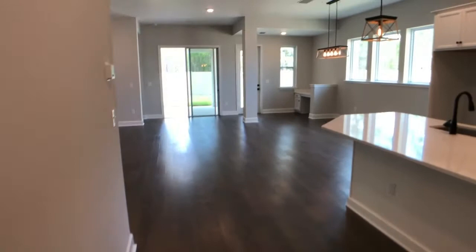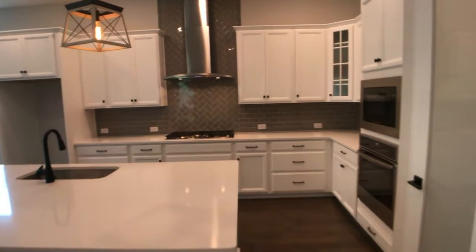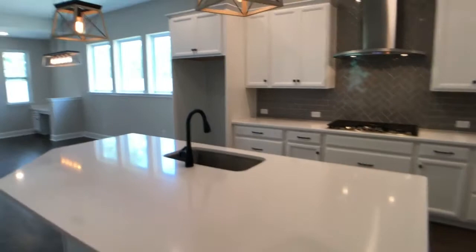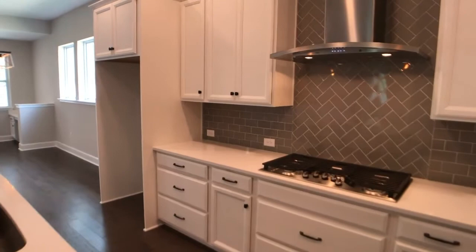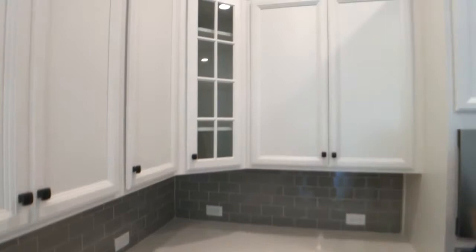Look at this beautiful kitchen — absolutely gorgeous. We have quartz countertops, an extended island, and a gorgeous tile backsplash going all the way up to the ceiling, which really gives it that wow look when you walk in. Upgraded pendant lights, and the appliances have been upgraded as well. You have a five-burner cooktop here. Look at all that counter space — a great amount of space in this kitchen. We've got tons of drawers here, including drawers for pots and pans.